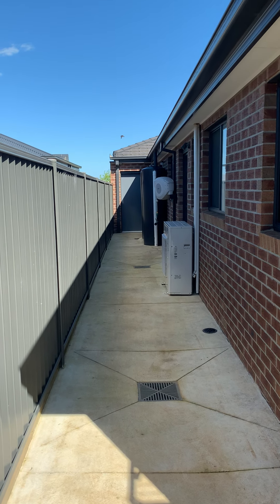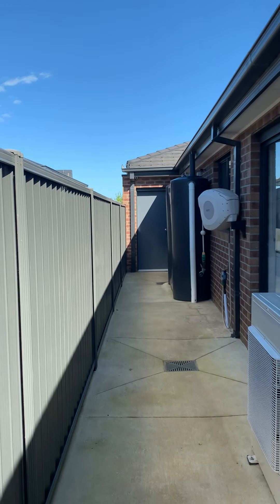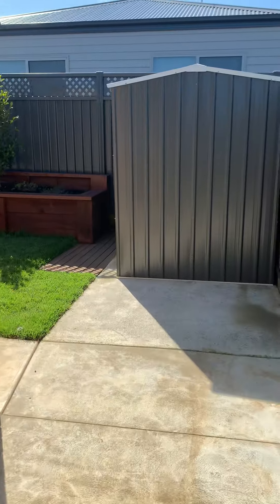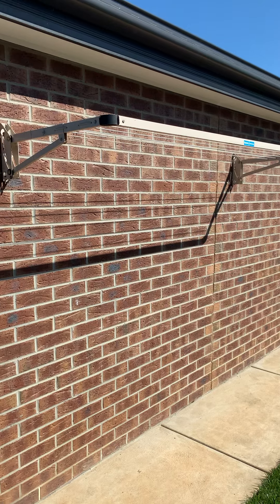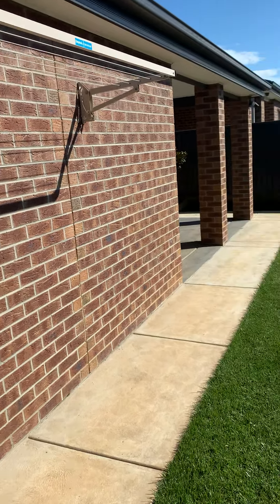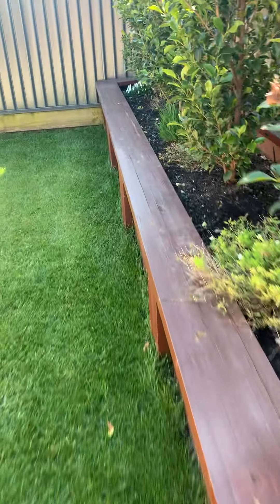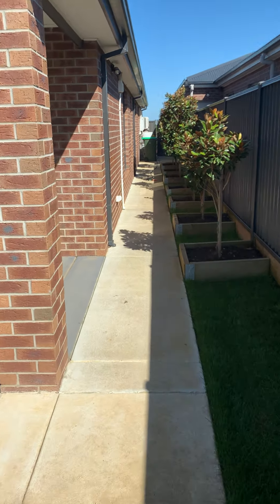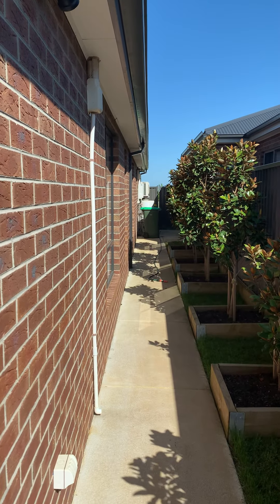Down this side we have the water tanks, a hose, and access through to the garage. We have your clothesline. How nice are these benches? You could just sit here in the afternoon with a beer with your mates and have a barbecue — it's just really nice. Some garden beds, and down this way we have a gate that goes through to the front of the property so that you can bring your bins in at night.